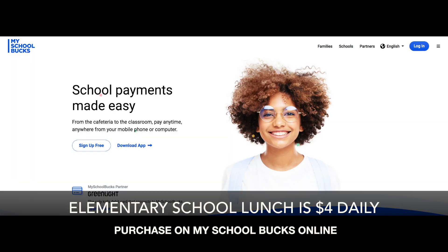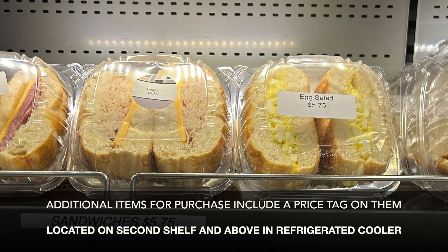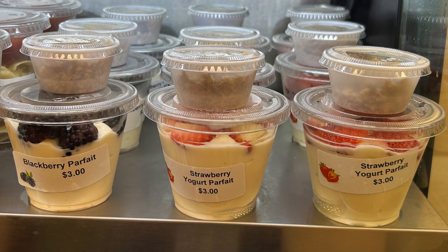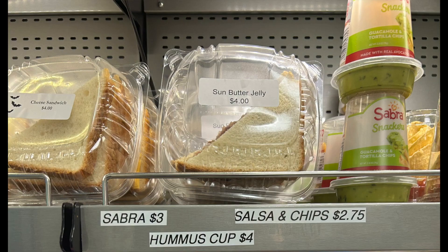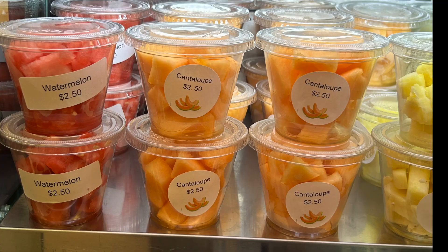Every lunch at the elementary school is $4. You'll also see other options such as pre-made salads, pre-made sandwiches, smoothies, yogurt parfaits, and overnight oats. Those items have a price tag on them showing students the prices — they are at an additional cost. Everything with a price tag will be an additional fee.